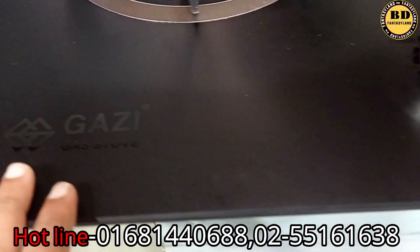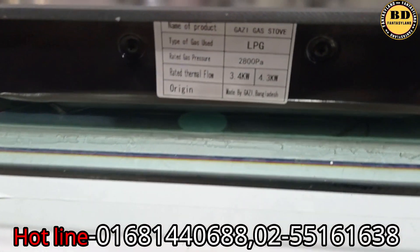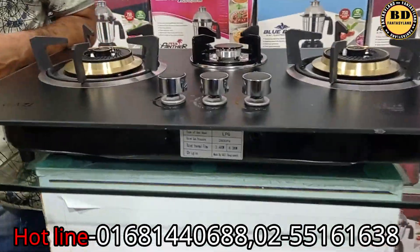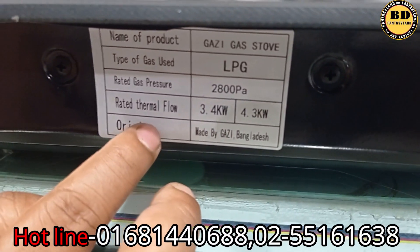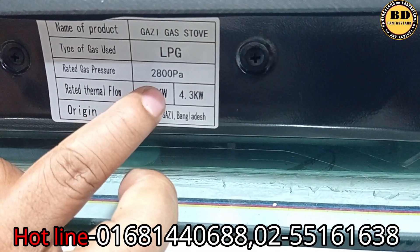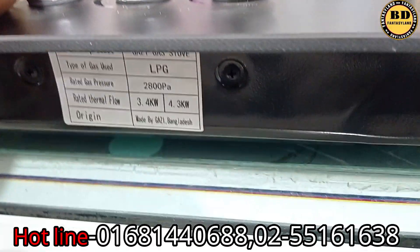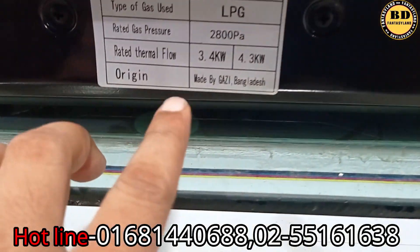This is called Gazi Strobe. We have seen the RxP model number — we have to look at this model number. TG203. The gas industry is the best way to get into the gas industry. Gazi, made by Gazi, Bangladesh.